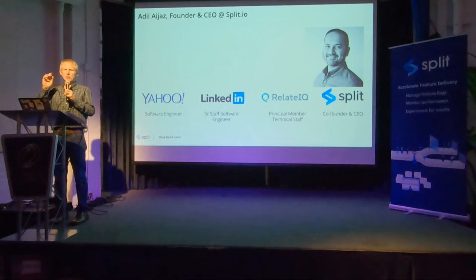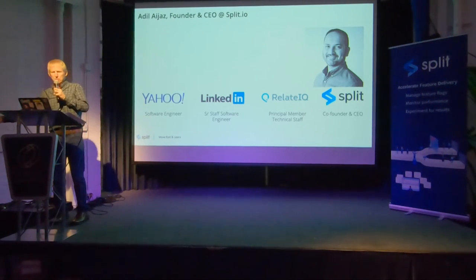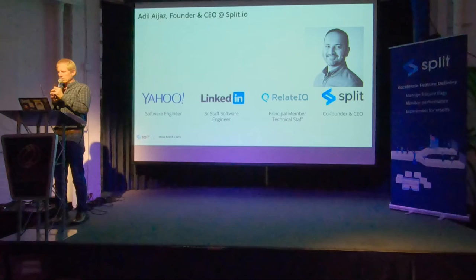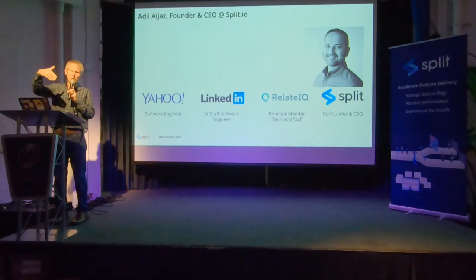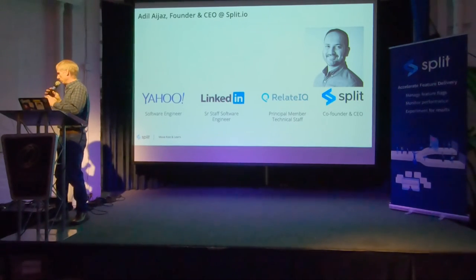Now we're going to do a segment by Adel Ajaz, who's the founder and CEO of Split. He's going to share a model for those who aren't familiar with it: why you would do a progressive rollout and what stages you go through.